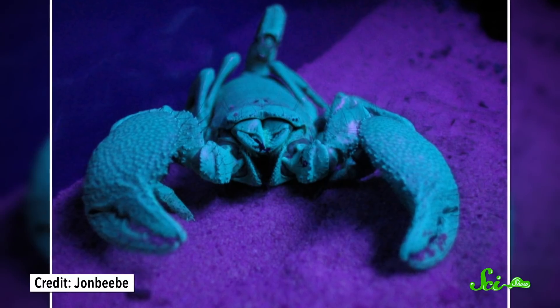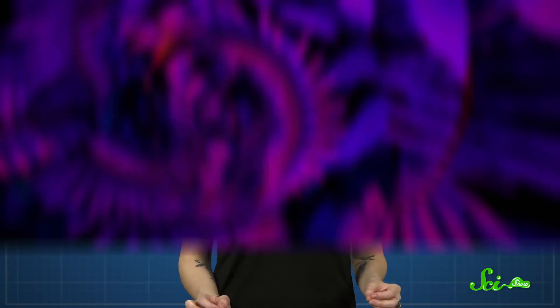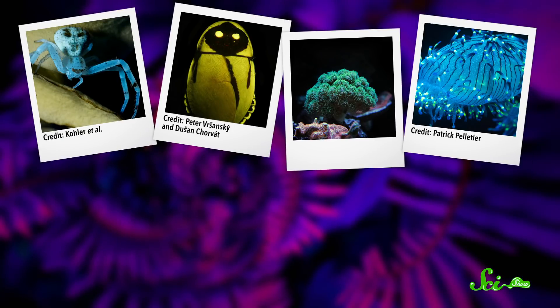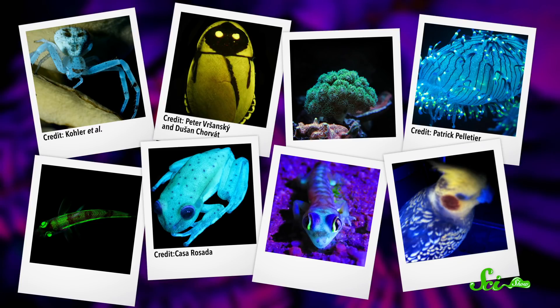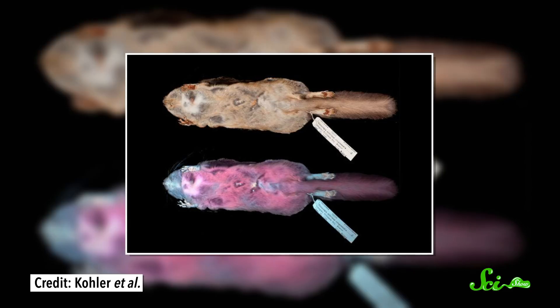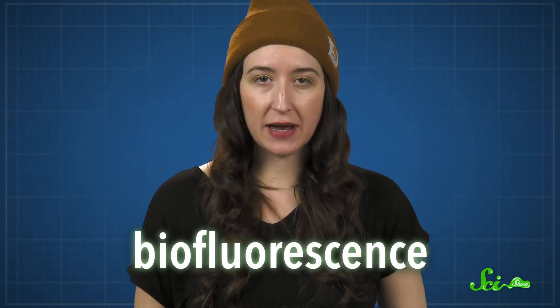Put a scorpion under a blacklight, and it'll light up like a neon sign. And they're not the only organisms that glow in this way. We've found other invertebrates, as well as fish, amphibians, reptiles, and birds that do the same kind of thing. There's even a flying squirrel that glows neon pink. All of these are examples of biofluorescence.